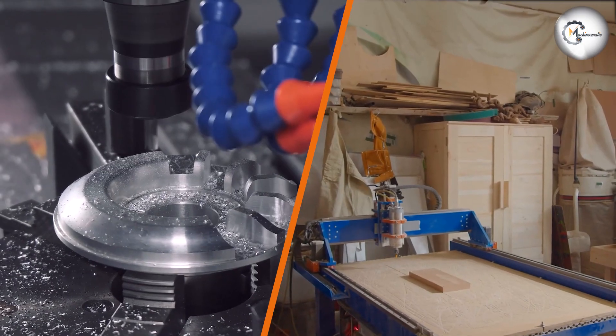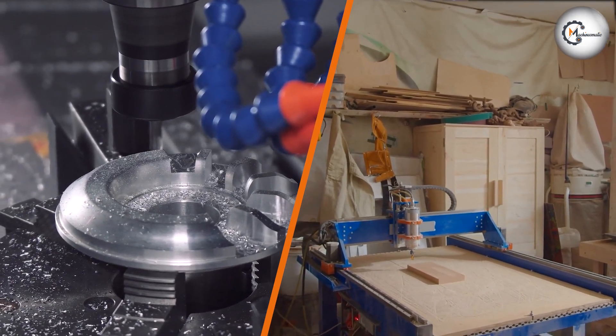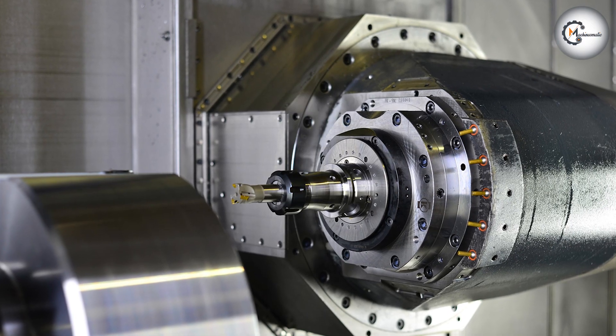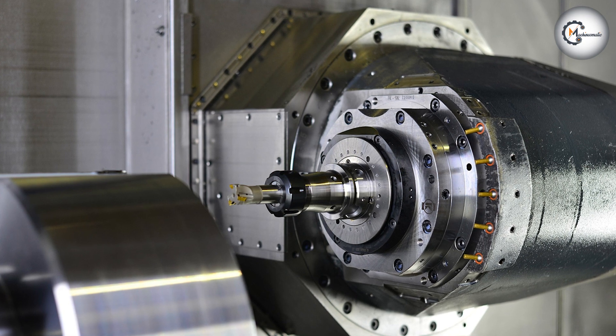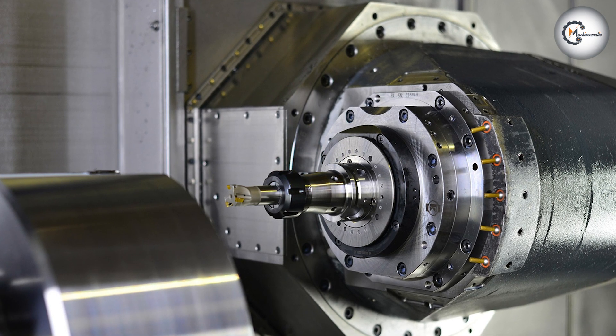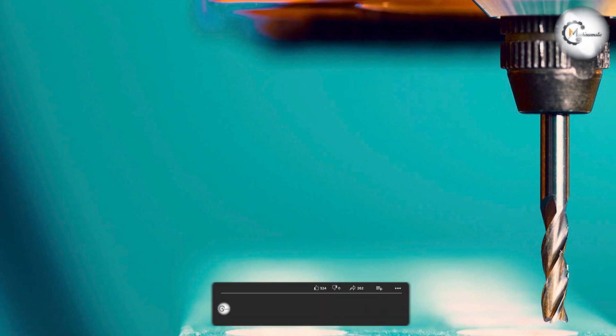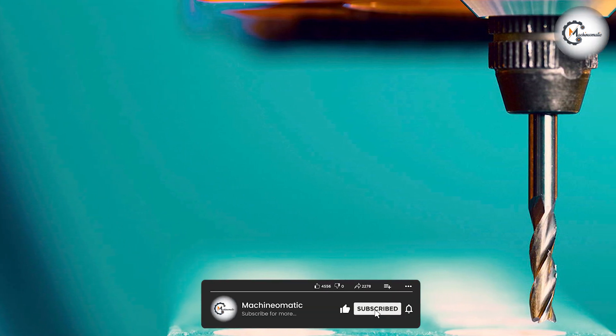Before we delve into the comparison, let's start with a brief introduction to the CNC Splendor and the Router. The CNC Splendor is a motorized tool that rotates the cutting tool or the workpiece in a CNC machine. It is commonly used for precision cutting, milling, drilling, and engraving tasks.